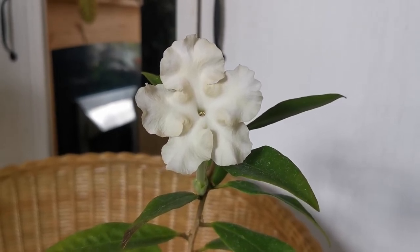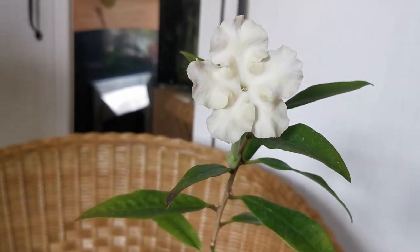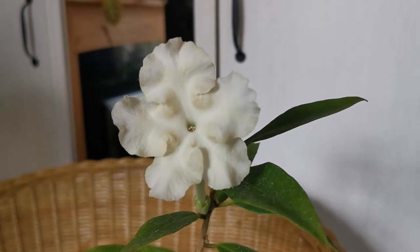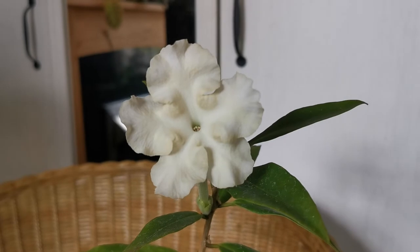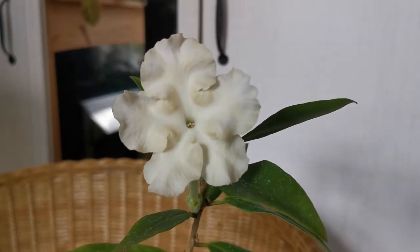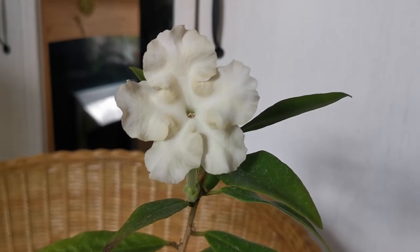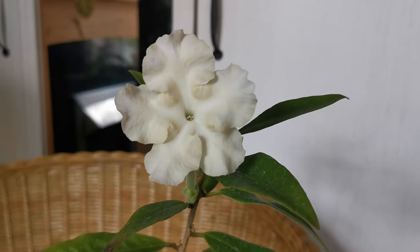Going back to Brunfelsia jamaicensis — as stunning and fragrant as this plant is, you have to be aware that it is very poisonous, due to some alkaloids. Many plants in the family Solanaceae are poisonous, and Brunfelsia is no exception. So if you have pets or children at home, be careful that they do not ingest any part of the plant.